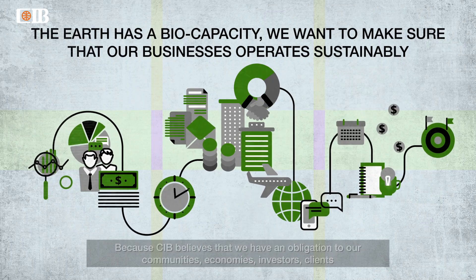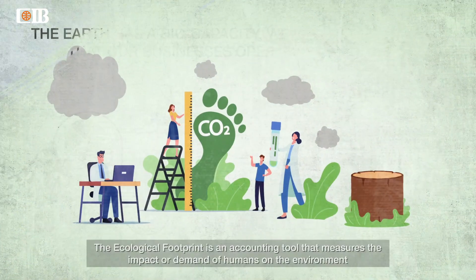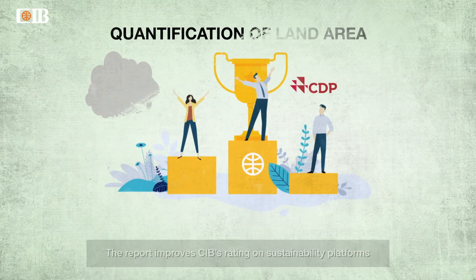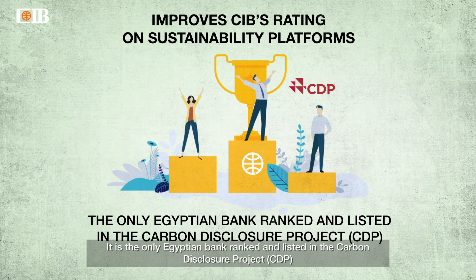economies, investors, clients, and the world at large to operate our business sustainably. The ecological footprint is an accounting tool that measures the impact or demand of humans on the environment. The report improves CIB's rating on sustainability platforms, and it is the only Egyptian bank ranked and listed in the Carbon Disclosure Project.